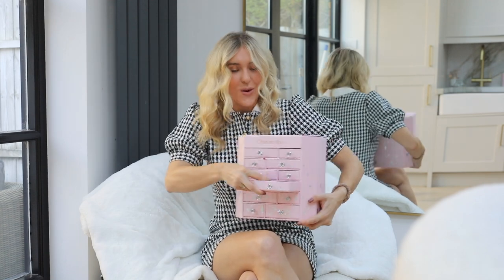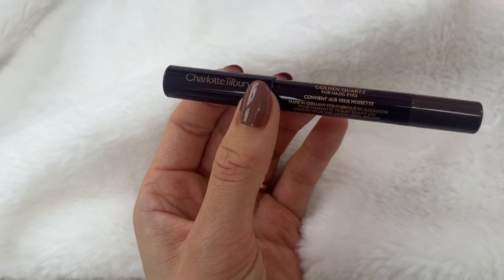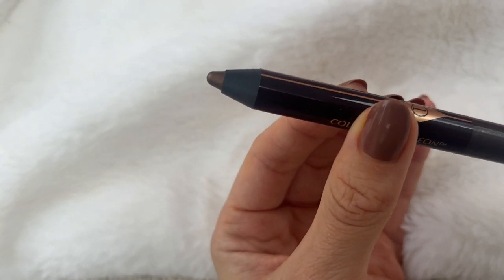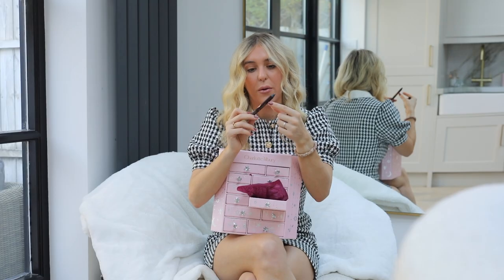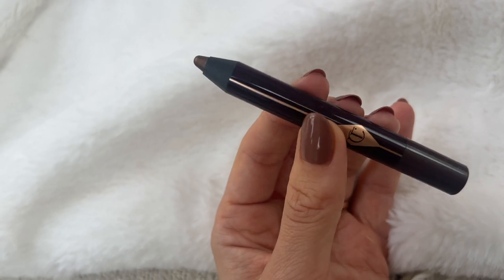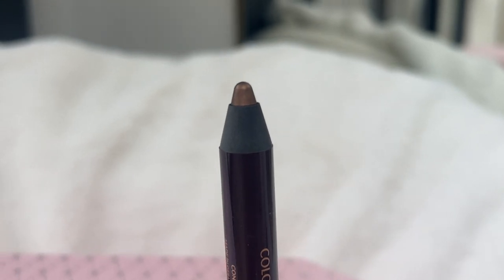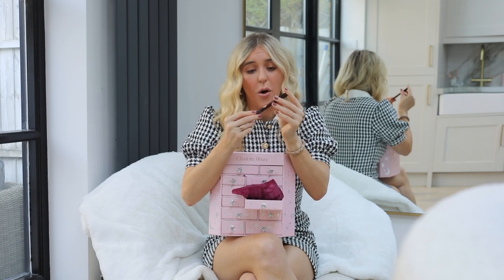Next up, inside this big one we have the Charlotte Tilbury Colour Chameleon in Golden Quartz for Hazel Eyes. Okay, what if you open this and you don't have hazel eyes? Well, to be honest I feel like Charlotte Tilbury products are quite universal and this is stunning — I've never seen this colour before, golden quartz. I think it's the perfect lazy girl's way to do eye makeup. If you can't be bothered to do eyeshadow, you don't want to take a big palette with you, you are travelling — you literally just get this, put it over your eye, smudge it and you are good to go. Also a really nice festive and autumnal colour as well.